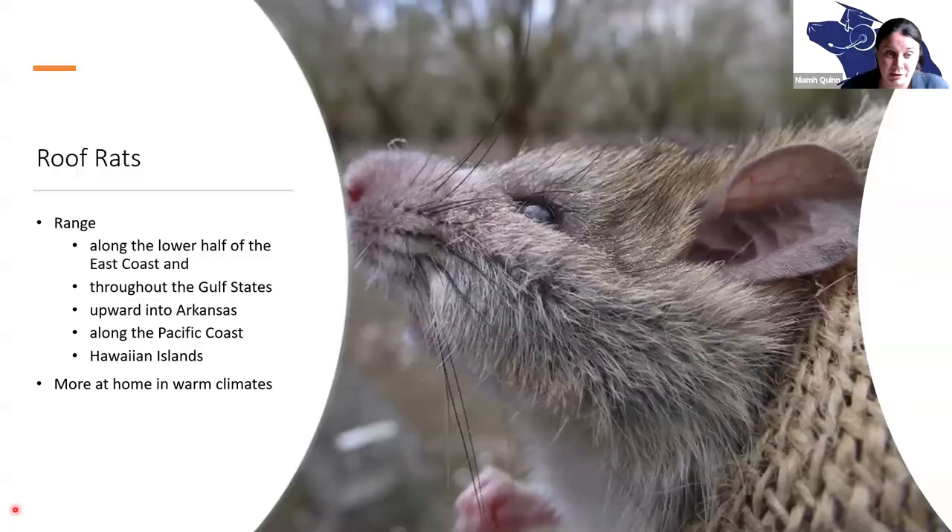Roof rats have a somewhat restricted distribution in the United States, although they are expanding. They're used to warmer, more humid climates — like Southeast Asia. We get them along the lower half of the East Coast, the Gulf States, and along the Pacific Coast. Up until recently they hadn't been found inland, but we're now finding them in places like Arizona, Nevada, Colorado, Utah, and beyond some of the Gulf States too.